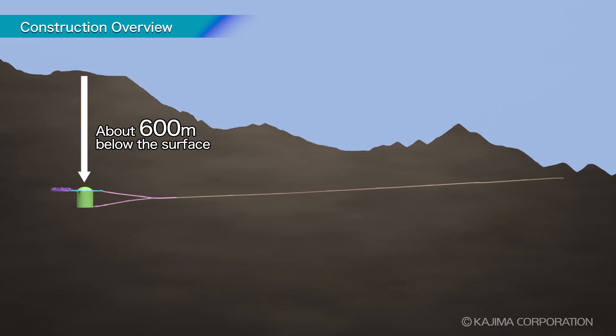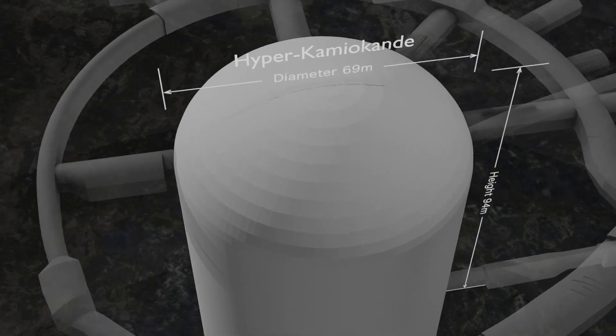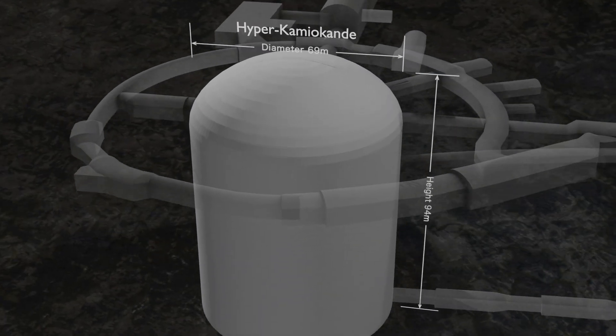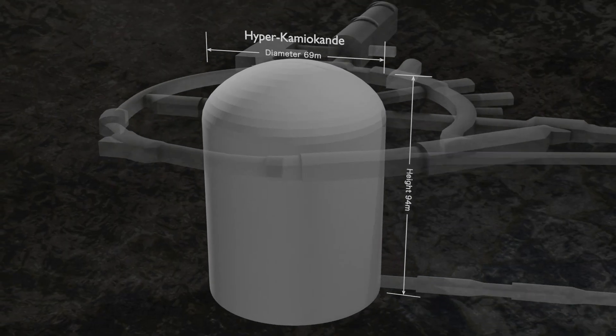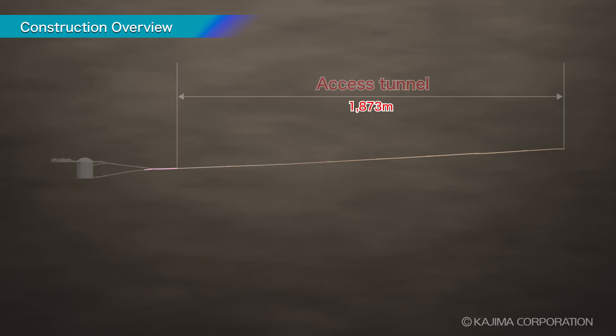The observatory will be installed 600 meters underground, in a massive cavern measuring 69 meters across and 94 meters high. It is one of the largest man-made spaces ever excavated underground, and its excavation was truly an unprecedented challenge.